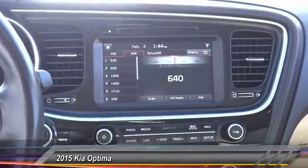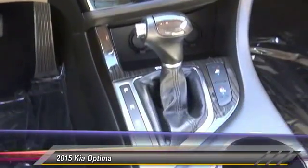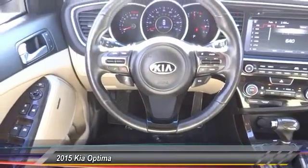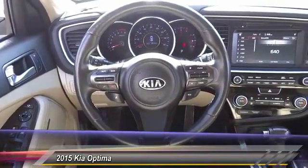airbags, Bluetooth, power steering, four-wheel disc brakes, AM/FM/CD/MP3 radio, electronic stability control, compass. This isn't just a vehicle — it's an experience. Stop in for a test drive today.